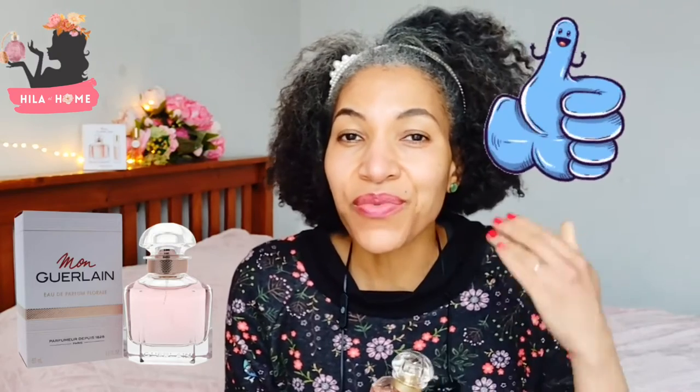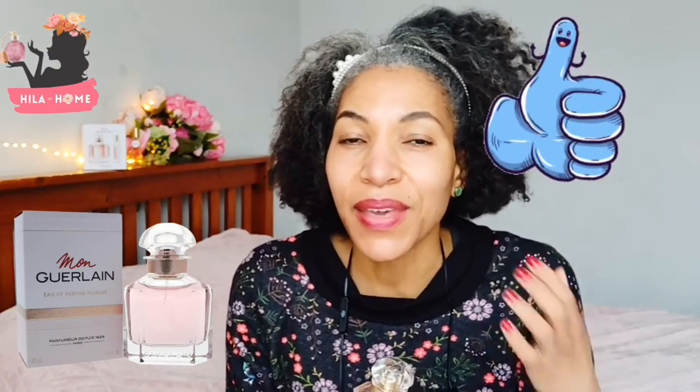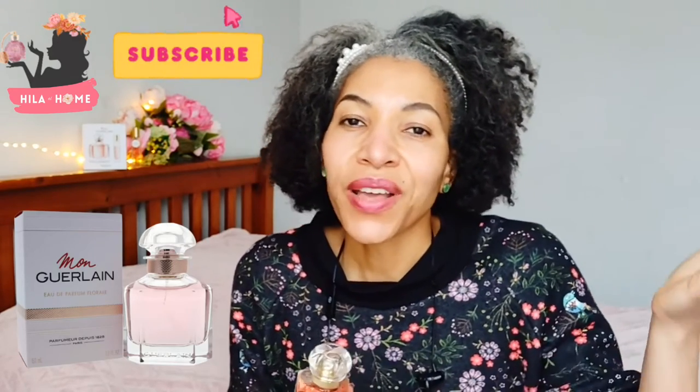Thank you so much for watching, guys. I hope that you enjoyed this video — if you did, give it a big thumbs up below. Remember to subscribe and hit the notification bell so that you never miss a video when it comes out, and that way YouTube isn't just feeding you what it thinks you ought to be watching. Until I see you next time, take care. Bye!